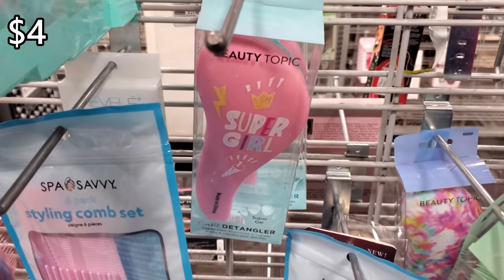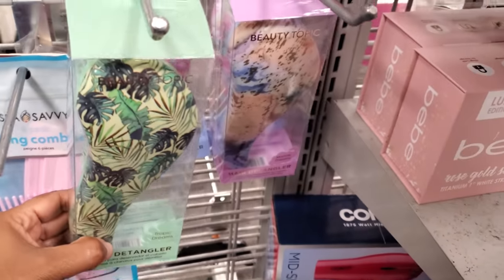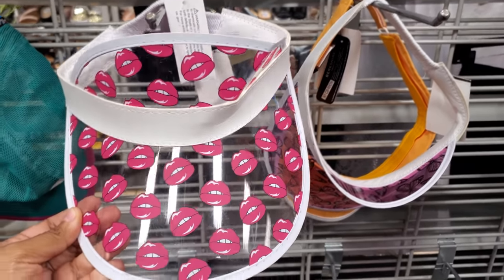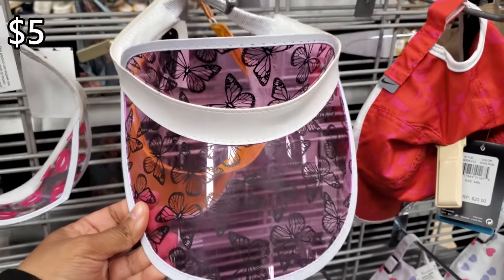They also have Supergirl, a few tie-dye items in the back. Check this out — clear visors! This one has lips on it and this one's going to have butterflies, and they're $5.